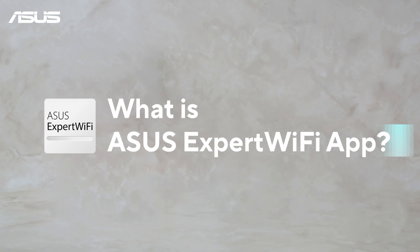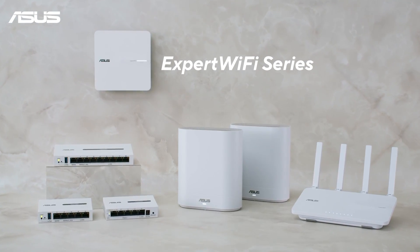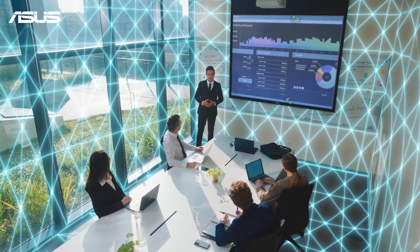What is the ASUS Expert Wi-Fi app? The latest ASUS Expert Wi-Fi product series offers a fast, secure, and scalable network with rich features tailored for small to mid-sized businesses.